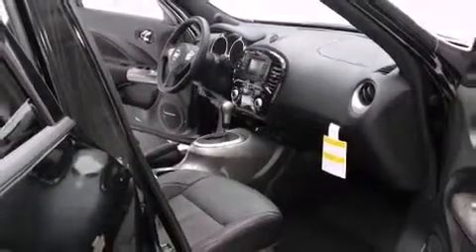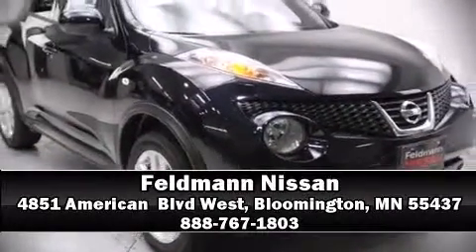Our team is professional and we offer a no-pressure environment — we are here to help you.